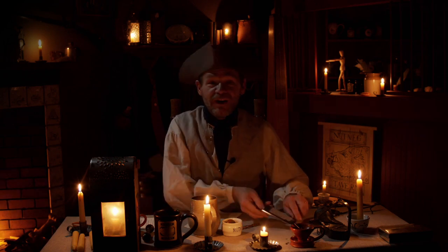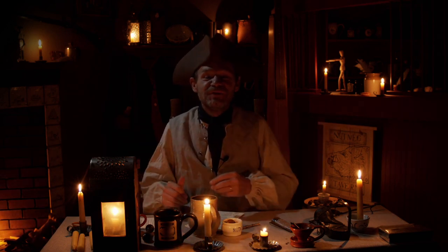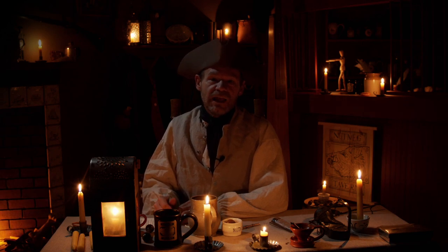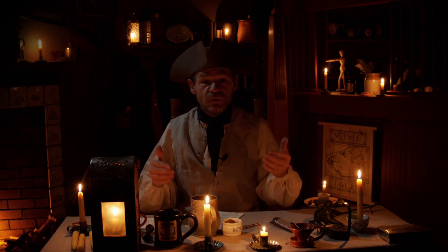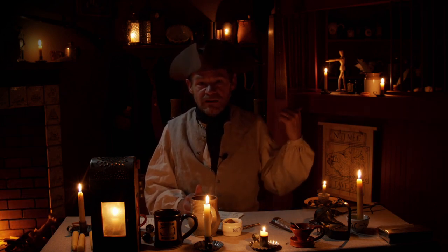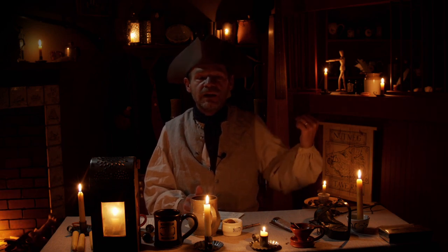Welcome everyone to the Nutmeg Tavern. This is a special candlelit edition — hope you enjoy this, we're going to have fun. I am your host John Townsend, and we're going to be talking about historical things today: 18th century lighting and all that kind of fun stuff. I am joined — Ryan is still out, he will be back next week, but Aaron is on the console.